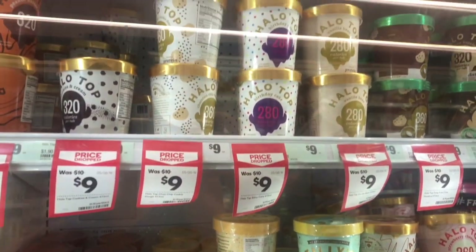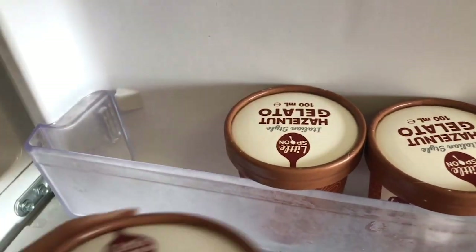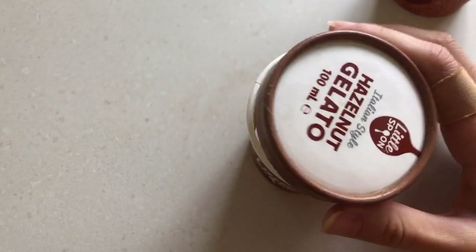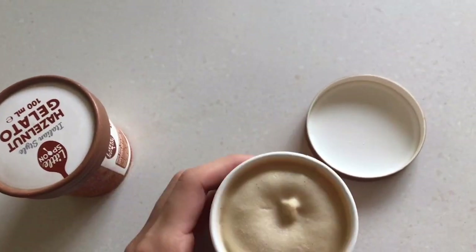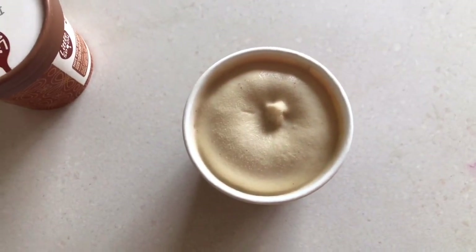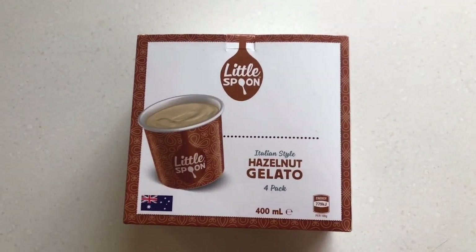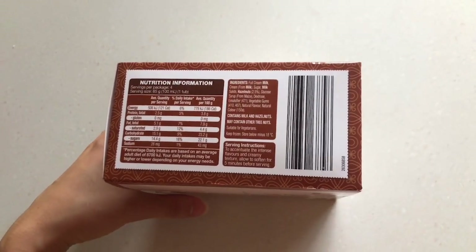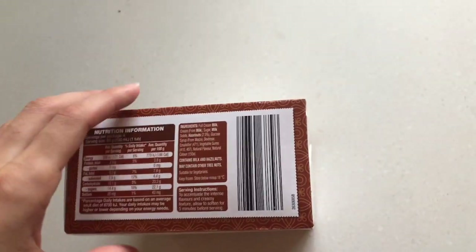Next up, ice cream. Among all the low-calorie ones — Halo Top and all the diet ones — the best ever low-calorie ice cream is these gelato cups from Aldi. This is what they look like — really cute little tub sizes. It's absolutely delicious and literally tastes like Nutella, maybe like the inside of a Kinder Bueno. They come in really reasonable portion sizes of 100 milliliters, and they're only 7.9 grams of fat per hundred and 23.2 grams of carbs.